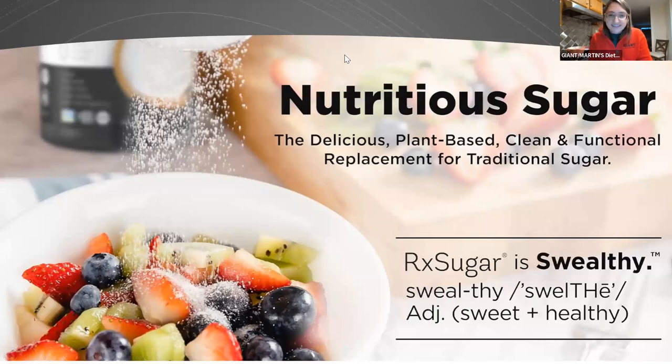Their RxSugar is 'swelfy' — sweet and healthy. I love a good play on words. It is meant to be a functional, better option for people looking to reduce their sugar intake but have something pretty natural and as close to tasting like sugar as possible. And this picture is a great example — people will sprinkle sugar on their cereal or on their fruit. This can be a great use for it too, to help cut down on some of that added sugar.